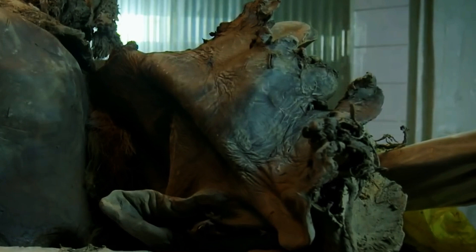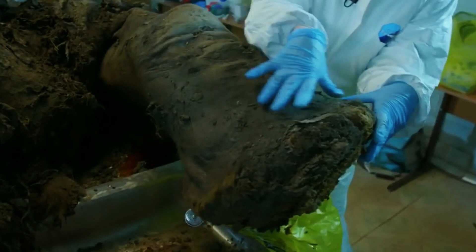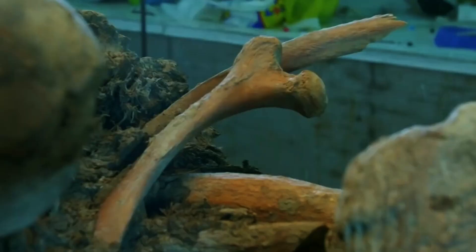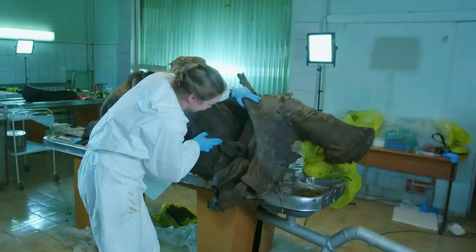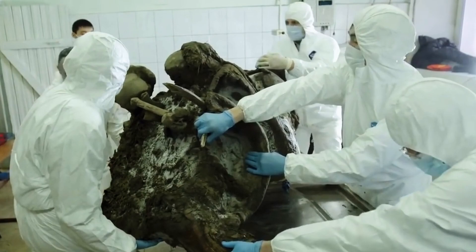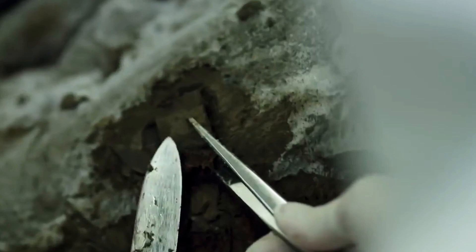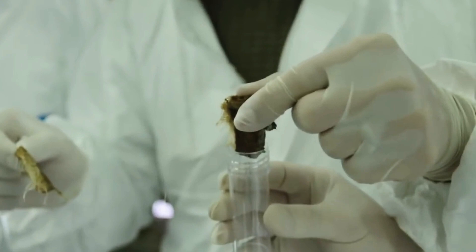Sightings of woolly mammoths in our era may happen soon, as South Korean scientists signed a deal giving them the right to attempt the cloning of Yucca. Gwang Woo Seo, the man who produced the world's first cloned dog, has already been given tissue samples that may contain intact cells. How successful this attempt would be is yet to be determined. However, Professor Adrian Lister of London's Natural History Museum expresses doubt, noting that claims such as this were made before with no results, and that the material is so old it would be challenging to even imagine constructing an entire working genome from it.